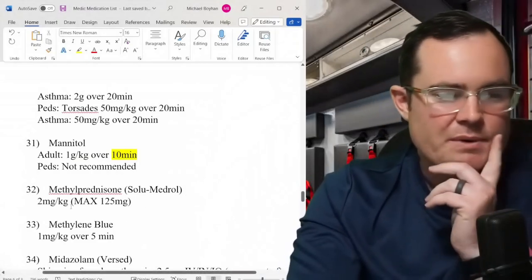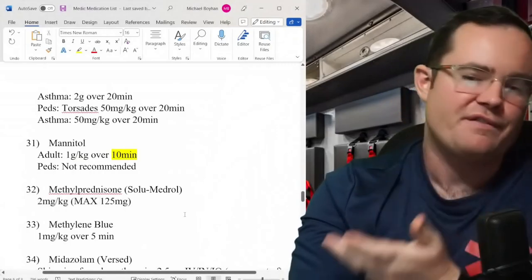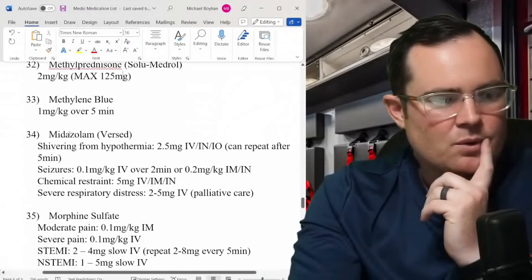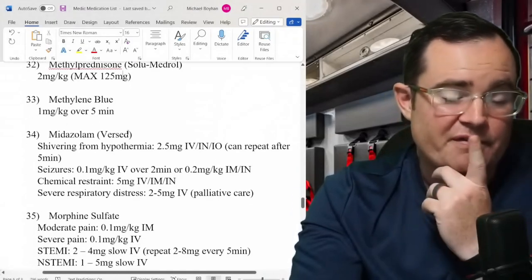Methylprednisolone (Solu-Medrol): still 2 mg/kg, max 125 mg — everyone's still doing 125 mg. Methylene blue: 1 mg/kg over 5 minutes.